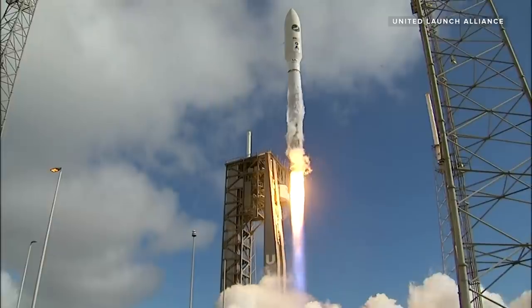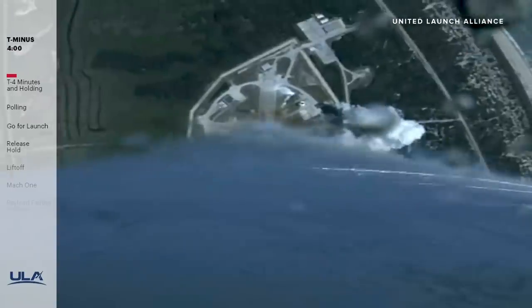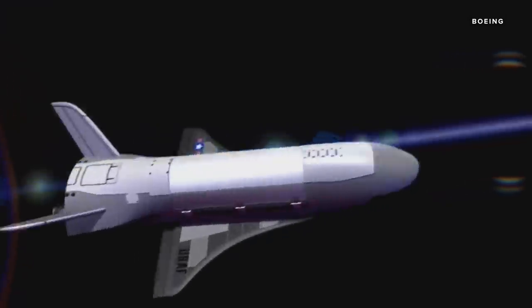You may have heard of the Air Force's secretive space plane. It's an unmanned aircraft that's really shrouded in mystery. We don't know a ton about it, but it recently launched on its latest mission. So I thought this would be a good time to talk about what we do know and what it's doing right now.